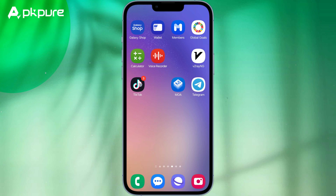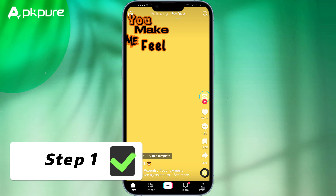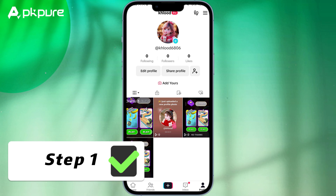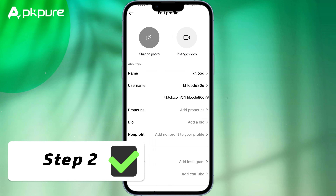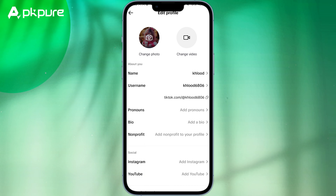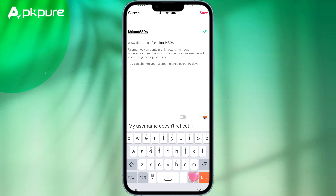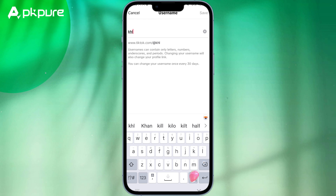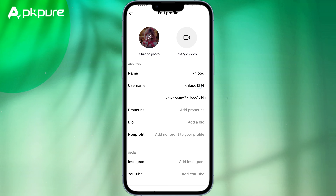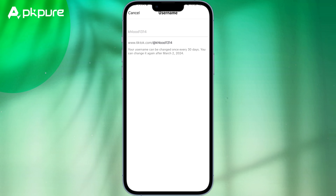Open up your TikTok and let's get that name change happening. Step 1: go to your profile by tapping the profile icon at the bottom right of the screen. Step 2: tap Edit Profile. Now here's where we'd usually get stuck — you tap on your username, and if you've changed it within the last 30 days, TikTok will pop up a message saying that you cannot change your username because you have changed it within 30 days.